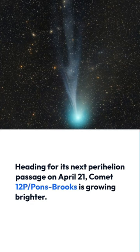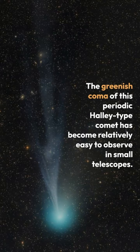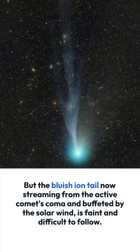The greenish coma of this periodic Halley-type comet has become relatively easy to observe in small telescopes. But the bluish ion tail now streaming from the active comet's coma and buffeted by the solar wind is faint and difficult to follow.